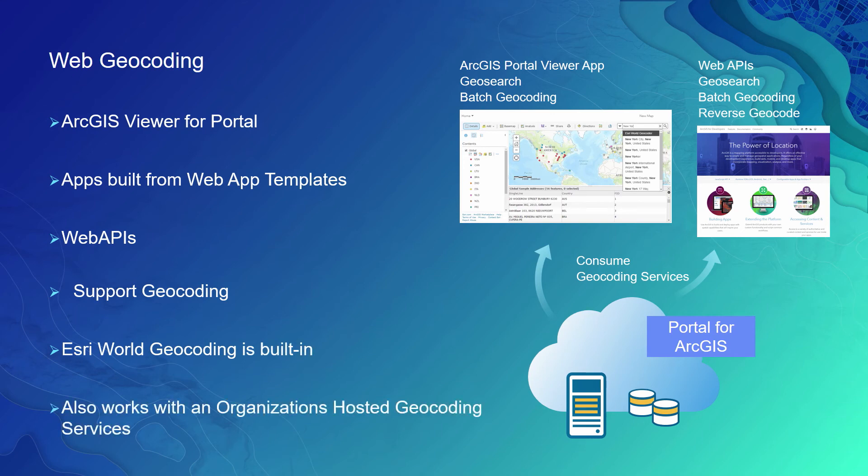Web clients such as the ArcGIS viewer or portal and apps support interactive and batch geocoding. These clients could work with the world geocoding service, which is built into these applications, or they could work with the published geocoding services that the users themselves maintain on their own premises.